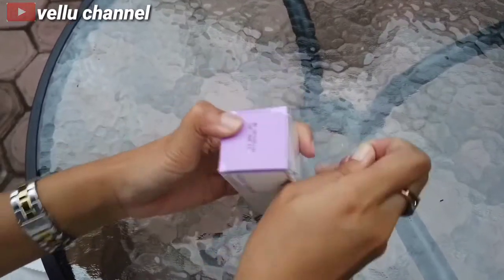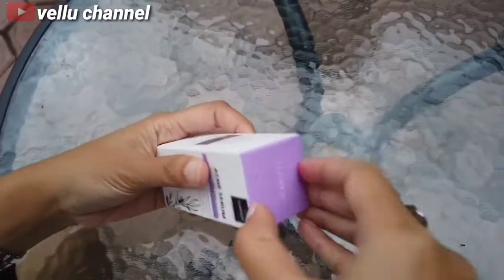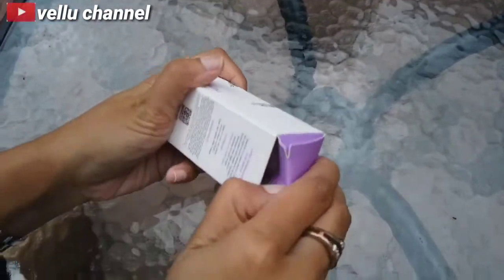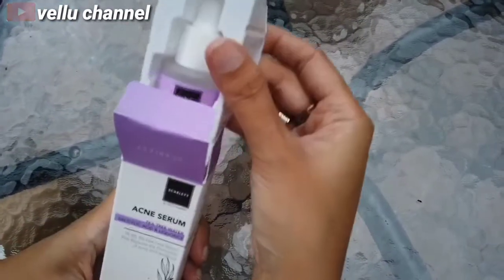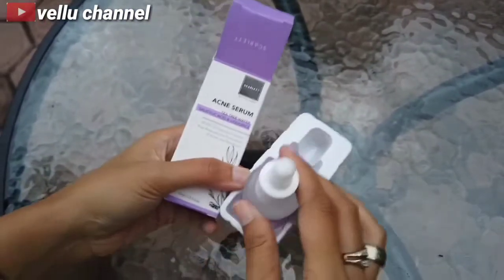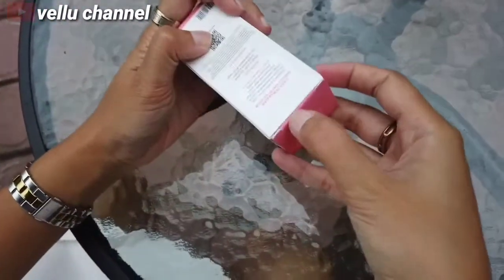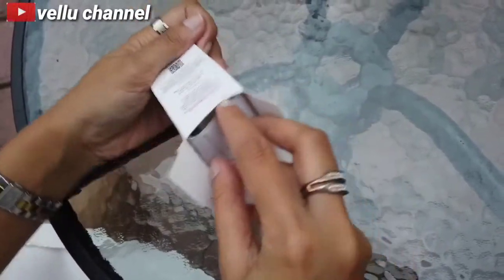Dan untuk packagingnya juga sangat rapi nih. Bentukannya kayak gini nih, jadi gak takut kalau kebanting-banting nih guys, jadi aman ya. Dan begitu juga untuk Brightly Ever After Serumnya juga sama nih. Dan botolnya juga bagus banget dan sleek banget ya.